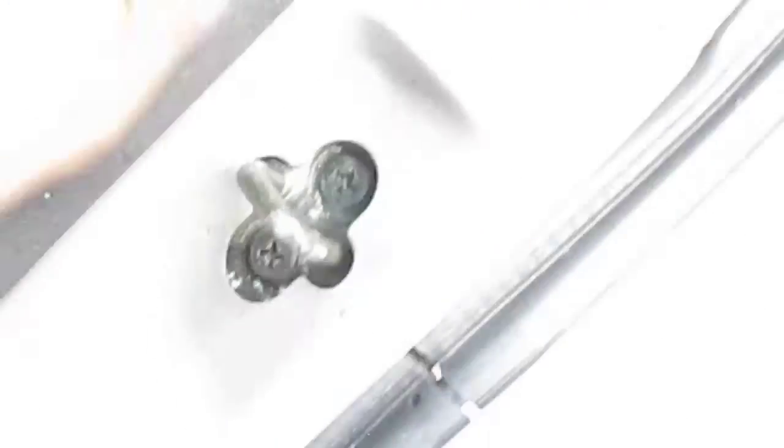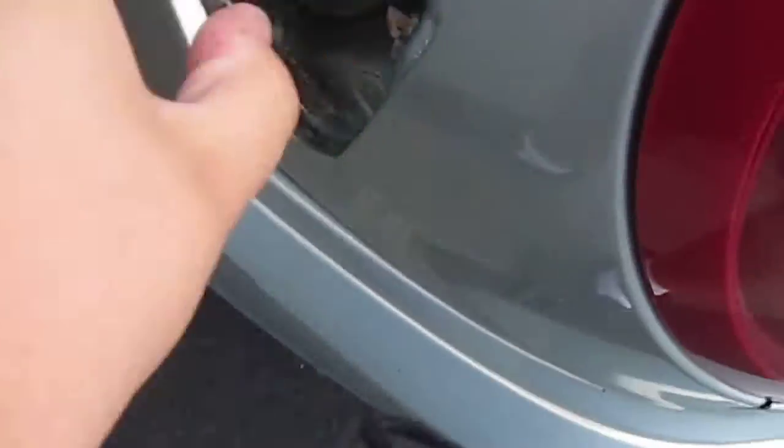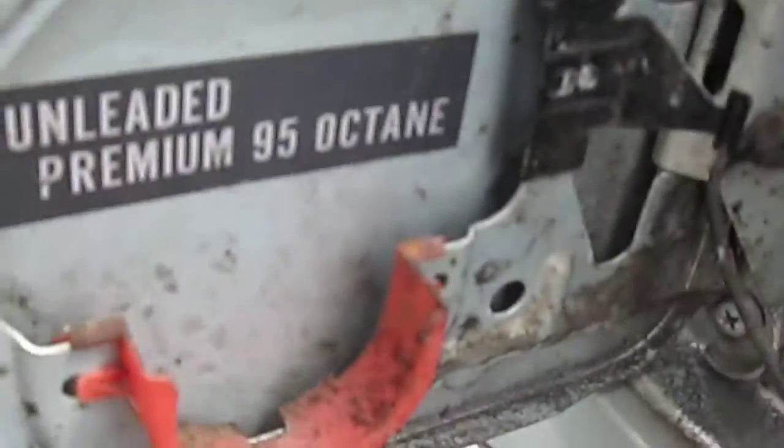Boot release is there if the car's unlocked. It's got quite a good boot space with fold-down rear seats. There's your spare tyre, wheel brace, and jack. You have to pull on these two things simultaneously. And there's your fuel filler cap — already has premium petrol in it.